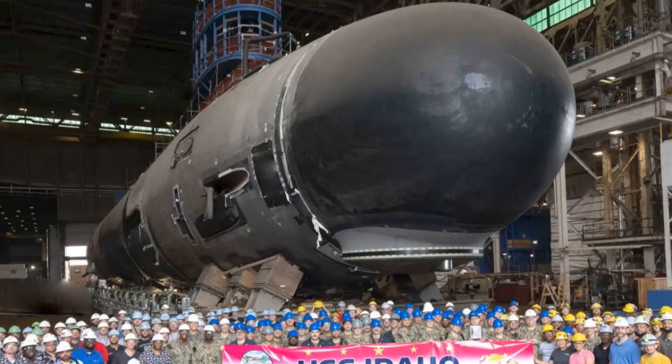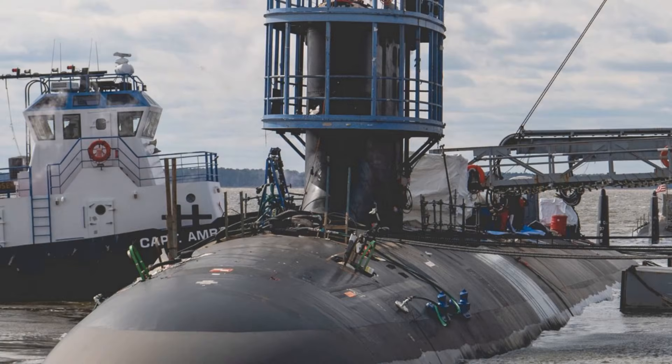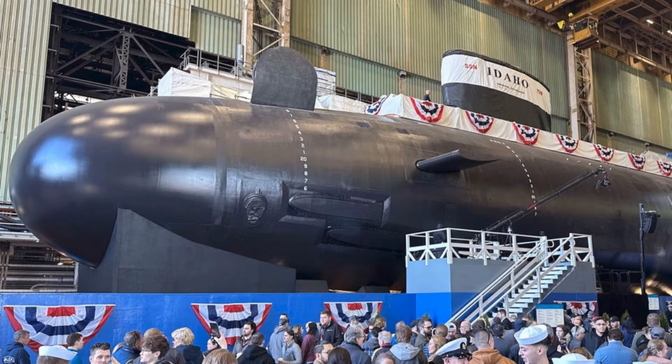People tend to imagine submarines as predators that live permanently in the deep, always ready, always hunting. The reality is far more bureaucratic and far more brutal. Submarines spend huge portions of their lives in shipyards — waiting for maintenance, waiting for parts, waiting for dock space, waiting for skilled labor. So the question isn't simply how capable is the submarine; it's how many days per year is it actually available to fight?